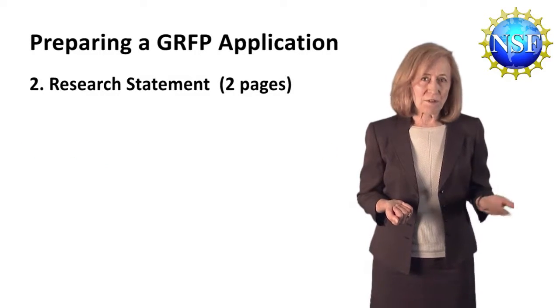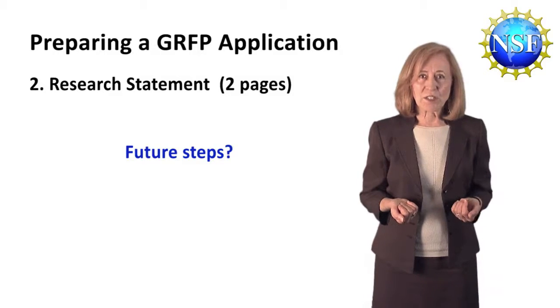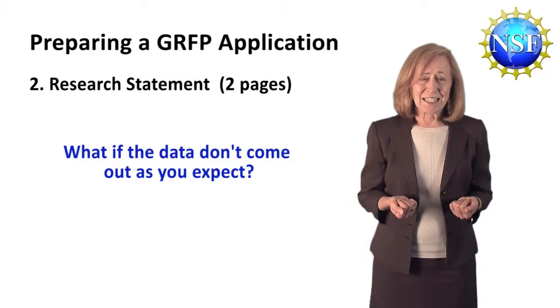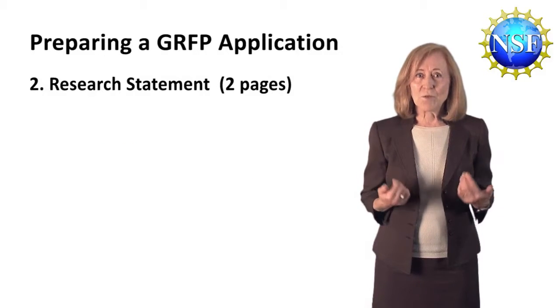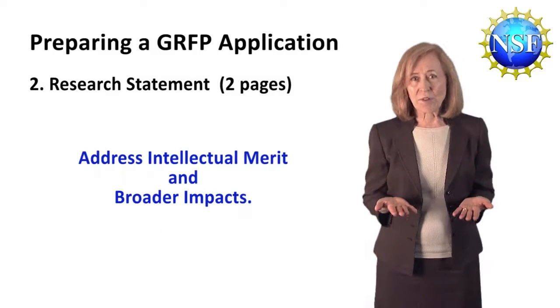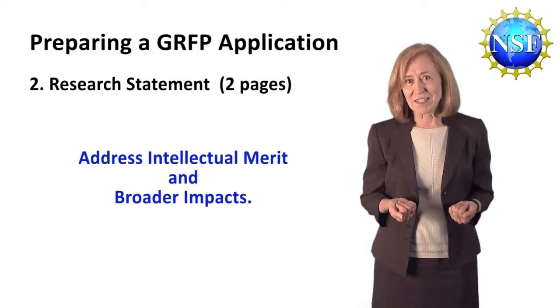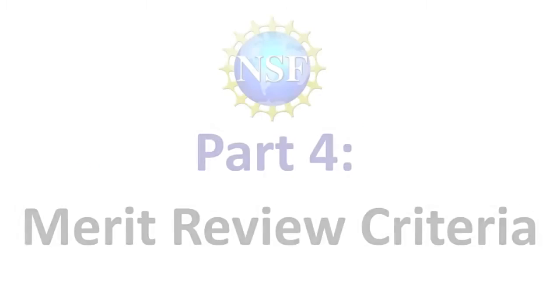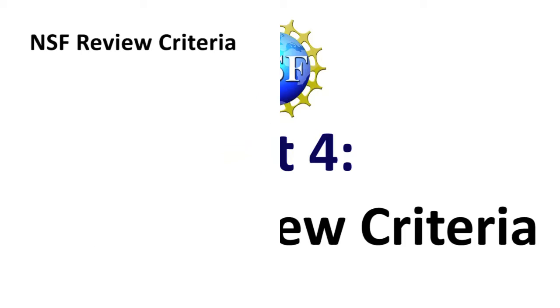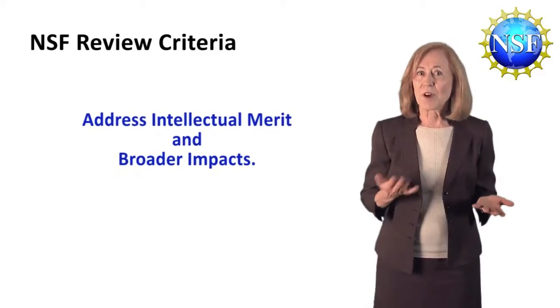You might also sketch out the future steps after your first project or projects, or what you might do if the data don't come out as you expect. Just as in the personal statement, you'll want to include separate statements that highlight both the intellectual merit and the broader impacts of the research that you're planning to conduct. Which brings us to NSF's merit review criteria. These review criteria are used foundation-wide. They include two things: intellectual merit and broader impacts.